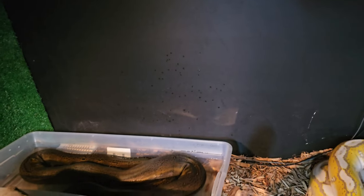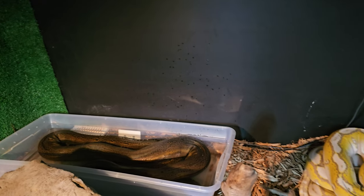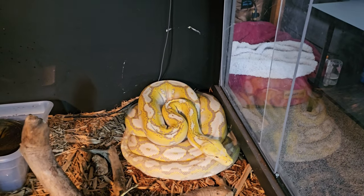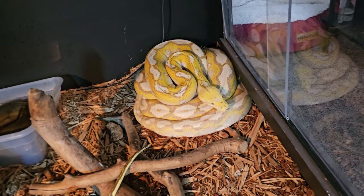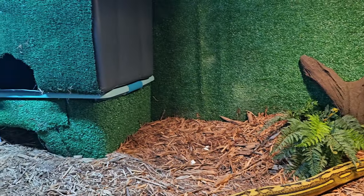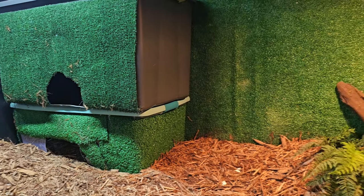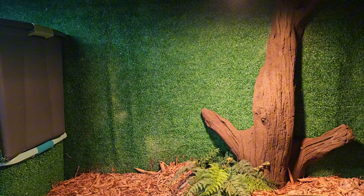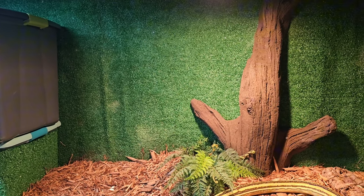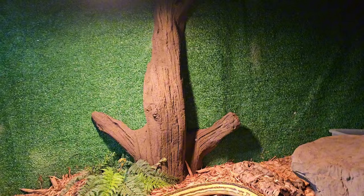We got one up in the bucket over here in the water, and the other one curled up right there. I got a lot to add to it, but it's such a big enclosure that I have a lot of room to work with. You said you had a waterfall coming — it hadn't come in yet, but I've got to go pick it up.